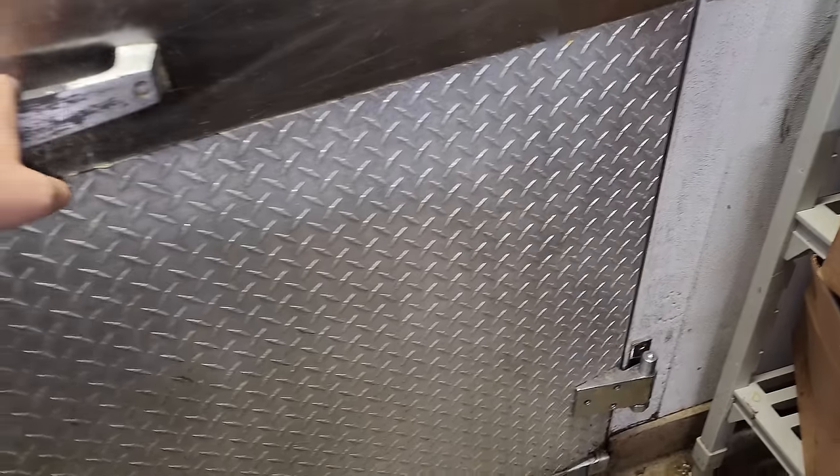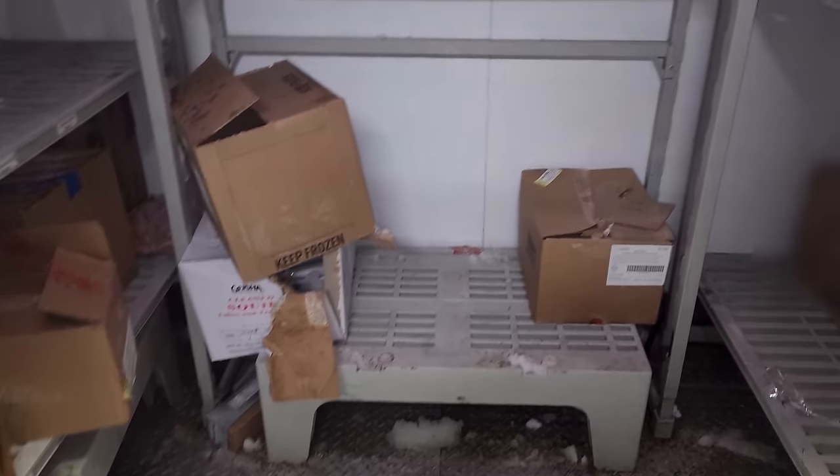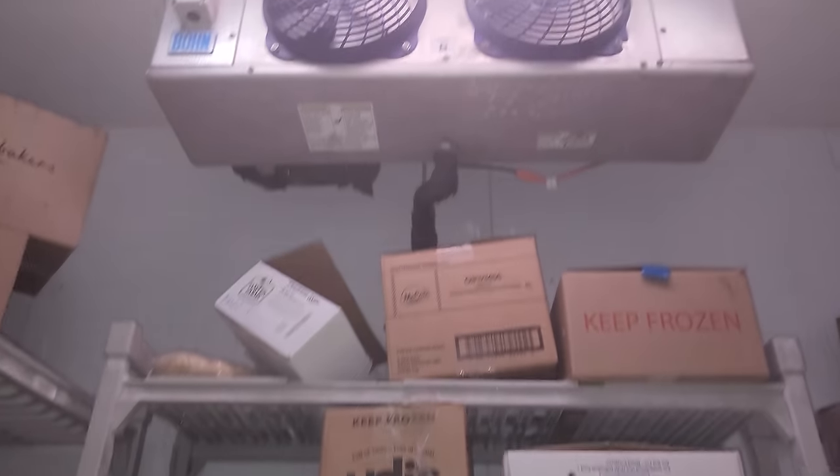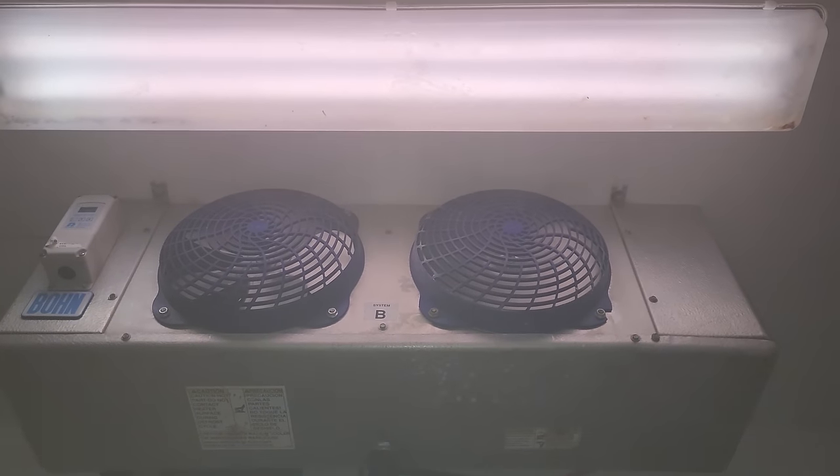Got an emergency service call for a walk-in freezer not working. They said the fans weren't working, everything's down, everything's thawed out. And I get here and it's running, but one of the fan motors is bad — that's what it looks like.